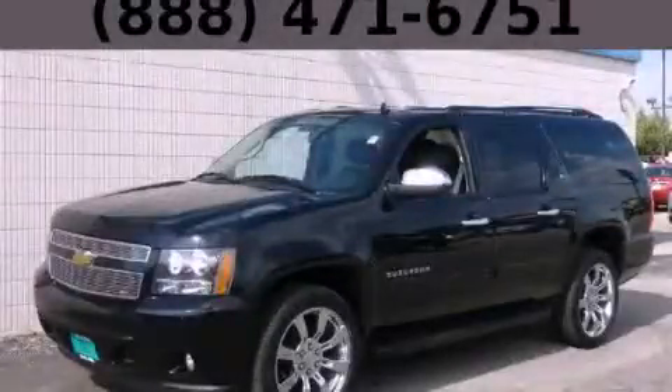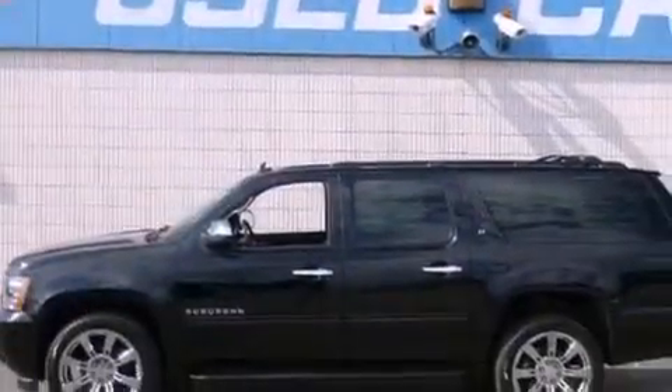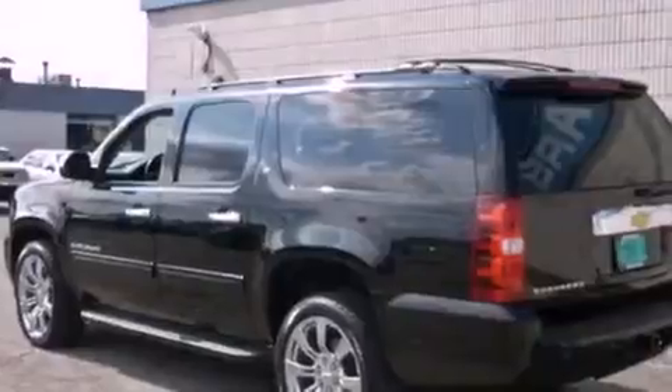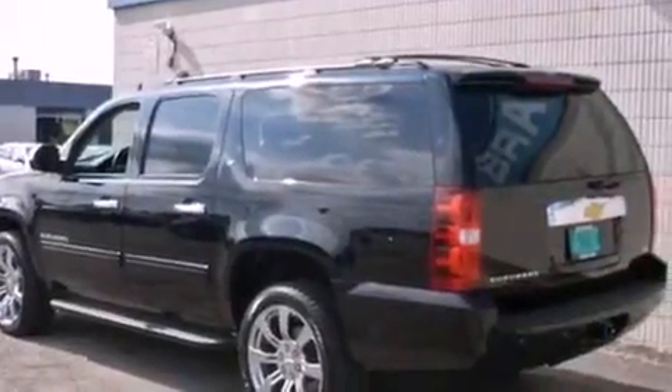This is a 2011 Chevrolet Suburban, a vehicle with safety, comfort, and space. It features a 5.3-liter, eight-cylinder engine, an automatic transmission, and four-wheel drive.